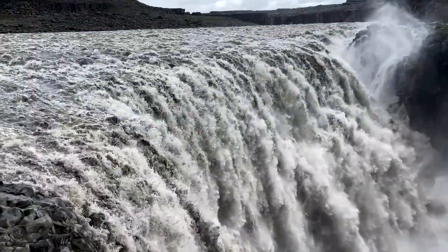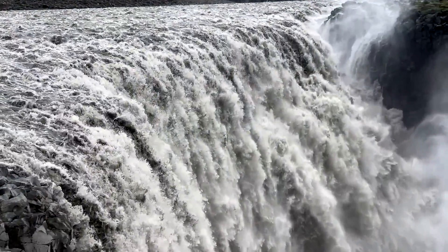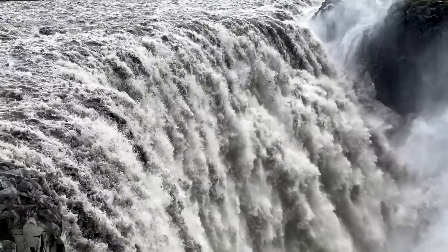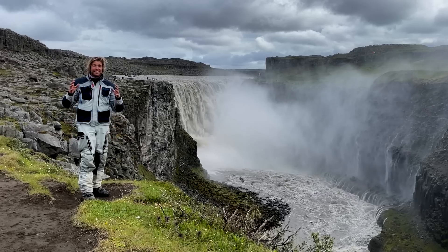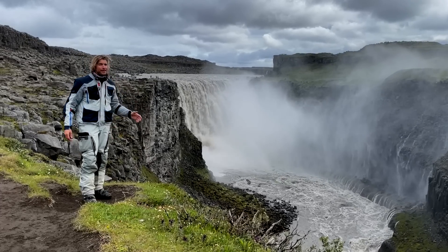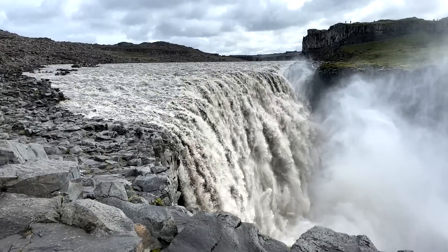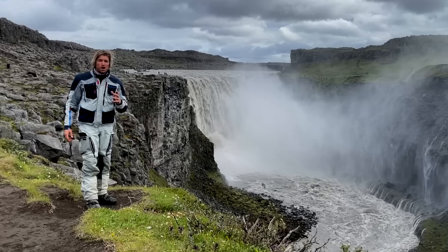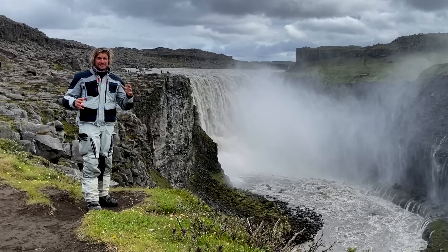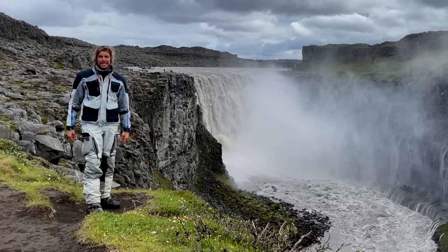This is the largest waterfall by volume in Iceland and the second largest in Europe behind the Rhine Falls. This is a fantastic spot to check the waterfall out. You can see the full height of it, about 45 metres. It's about 100 metres wide and there's so much volume of water going over. I had to come away to this point to make this video because over there there's no chance you'd have been able to hear me speak.